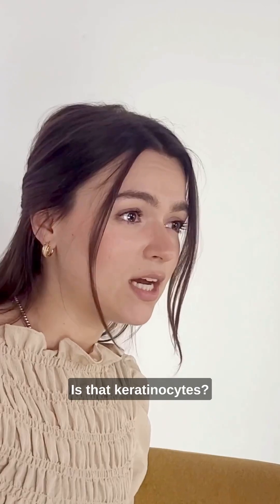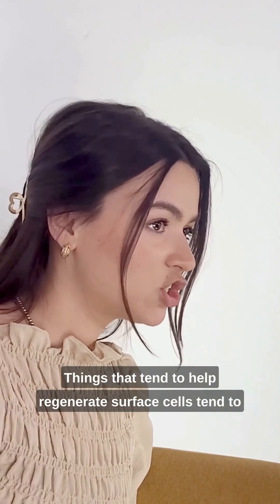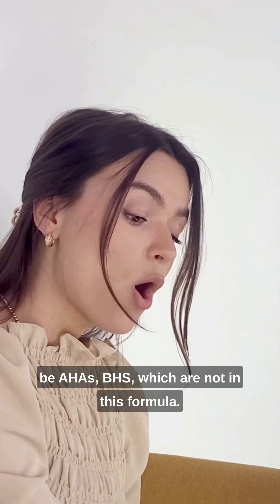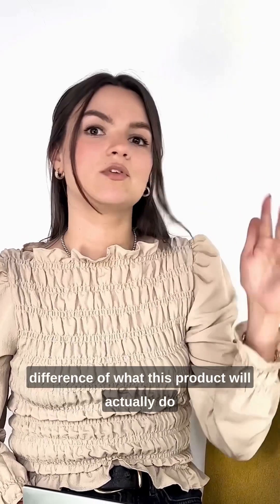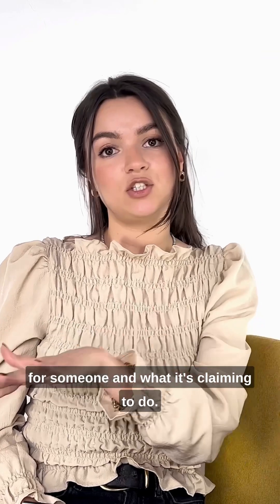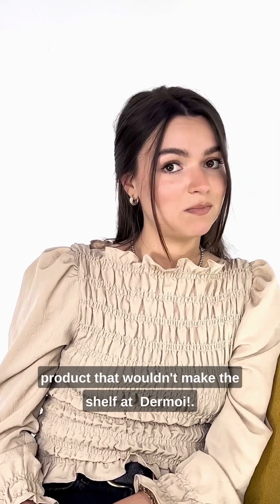Things that tend to help regenerate surface cells tend to be AHAs and BHAs, which are not in this formula. So the issues come with the difference between what this product will actually do for someone and what it's claiming to do. For that reason, it's an example of another product that wouldn't make the shelves at Dermont.